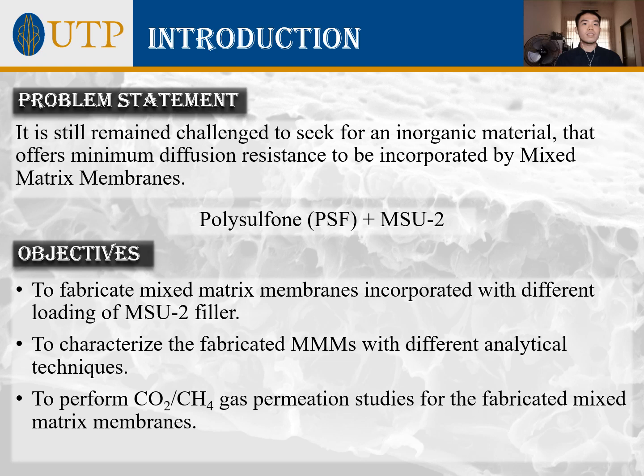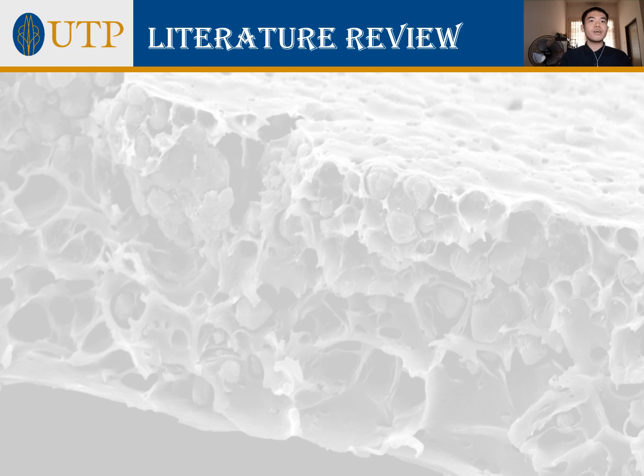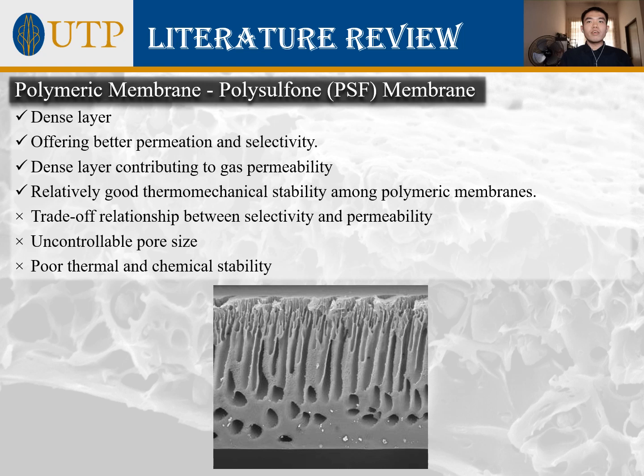Polymeric membranes were selected for this study from categories of organic membranes such as glassy and rubbery polymers, and among the wide variety available, polysulfone emerged as our option. Generally, PSF membranes have a dense layer that highly contributes to gas permeability while offering better selectivity, and possess relatively good thermo-mechanical stability. Nonetheless, PSF membranes suffer from the typical polymeric trade-off between selectivity and permeability, uncontrollable pore size, and poor thermal and chemical stability under harsh conditions.